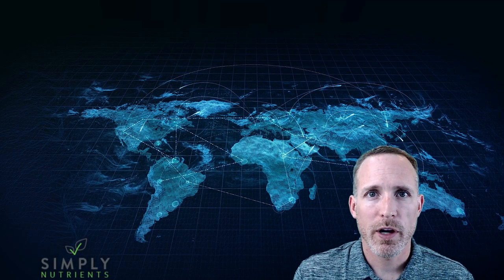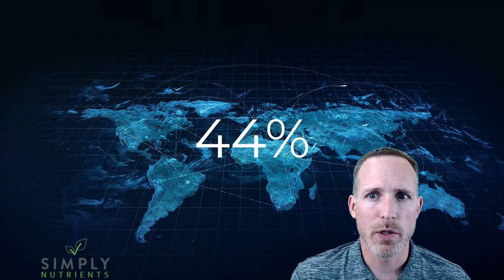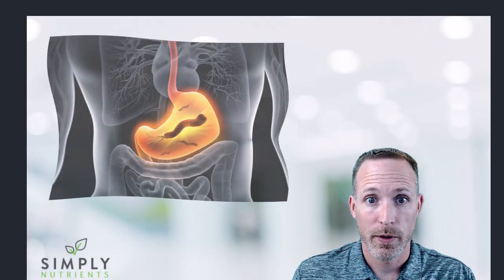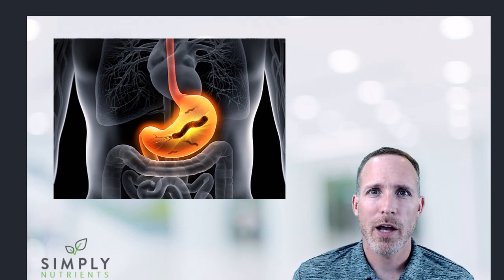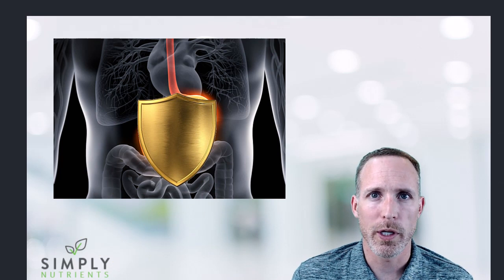H. pylori infects about 44% of the world's population. Many people don't have symptoms because it stays within a healthy balanced range, but for those that experience an overgrowth it is no fun. H. pylori are smart little bacteria and they're very hard to kill because they burrow inside the mucus of the stomach lining and actually use chemicals like ammonia and others as a shield from the stomach acid which would normally kill them.